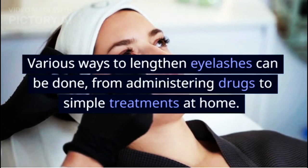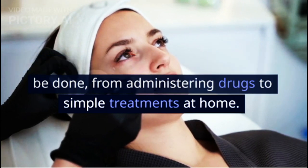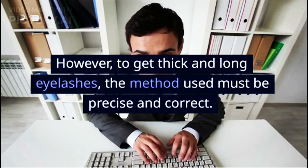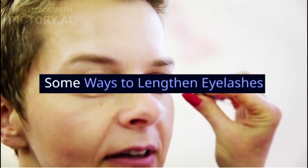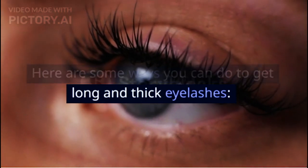Various ways to lengthen eyelashes can be done, from administering drugs to simple treatments at home. However, to get thick and long eyelashes, the method used must be precise and correct. Here are some ways you can do to get long and thick eyelashes.